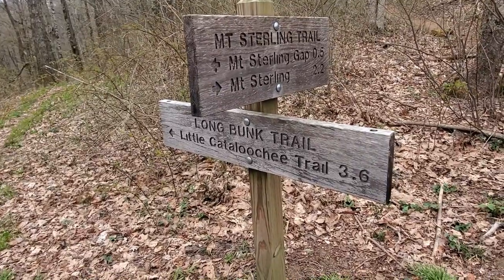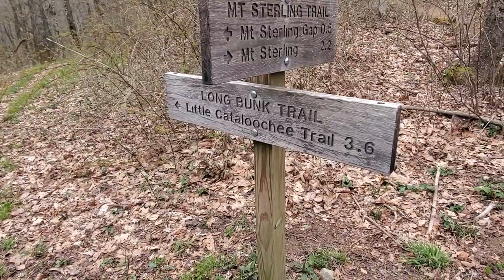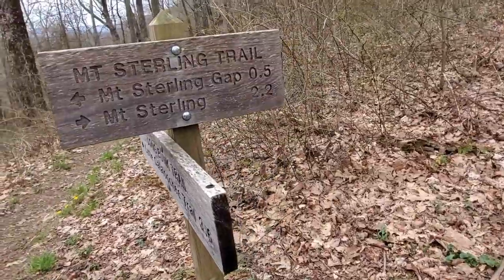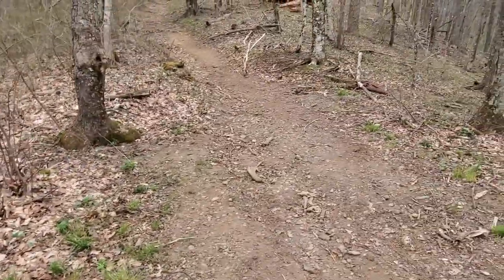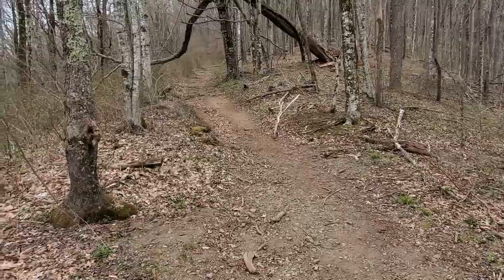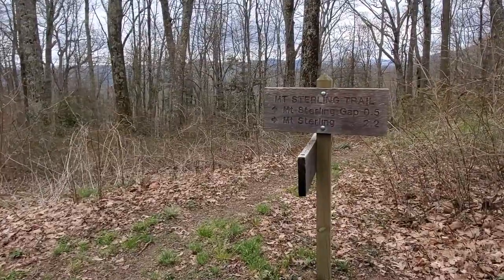We've reached our first junction of the day. We are taking Longbunk Trail and then Little Cataloochee Trail. A lot of people start by going up Mount Sterling Trail, but it is 2.2 miles of climb. We've already been on it for 0.5 miles exactly, and it was a climb.